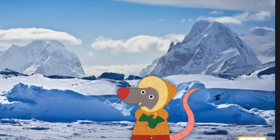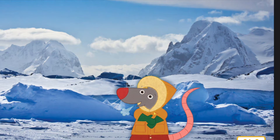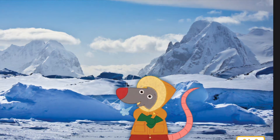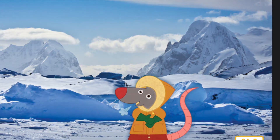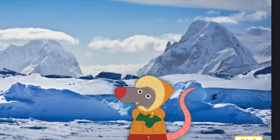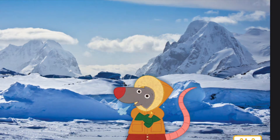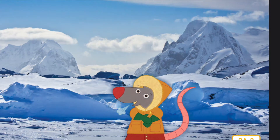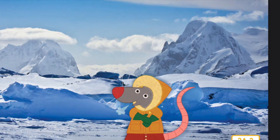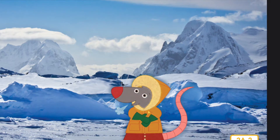In the tundra, there aren't very many plants. In fact, there are no trees at all, and a rat like me has to wear long johns and mittens. The wind here is incredibly strong, which makes the air feel even colder. The ground is frozen and nearly everything is covered in ice. In the winter, daylight lasts only a few hours, and at times the sun does not come out at all.